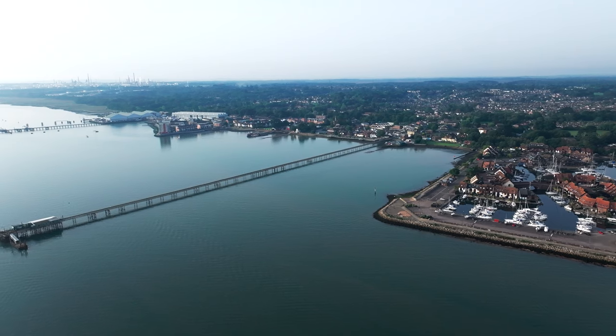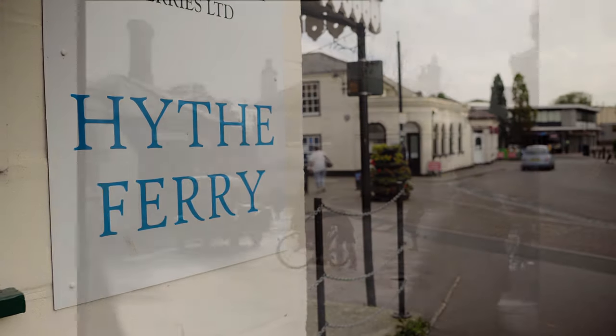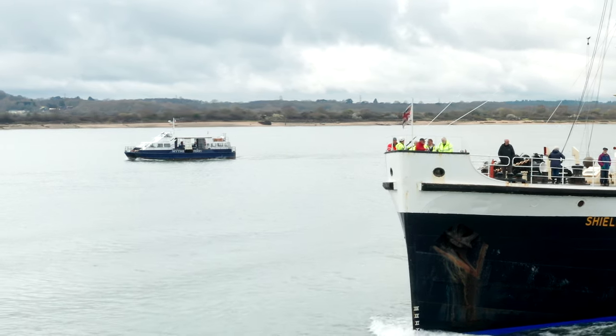Welcome to Hive. Hive is a small village located on the west side of the Solent and acts as the gateway to the New Forest. Although not part of Southampton itself, the village has a strong tie to the Maritime City via its historic ferry, which we'll discuss later in this video.